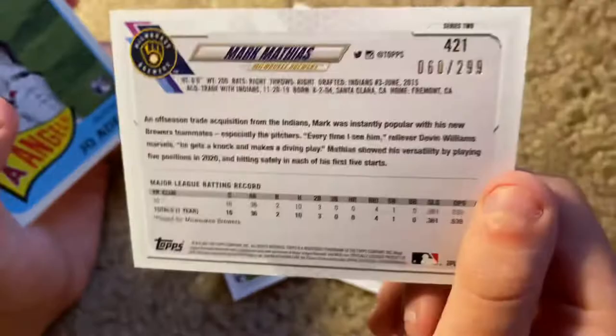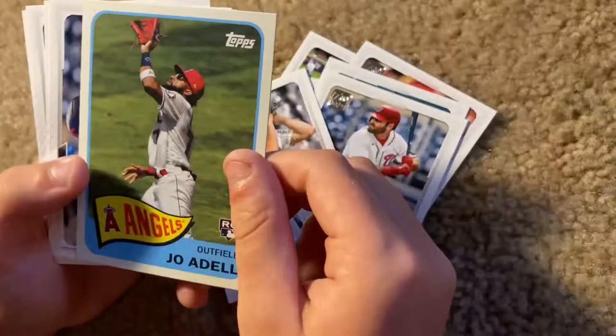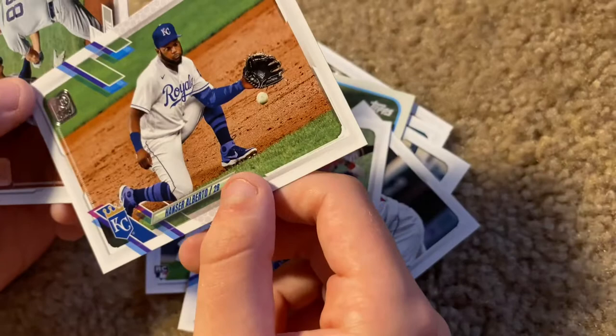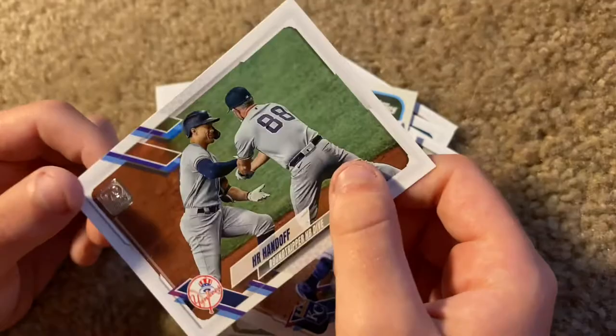Mark Mathis rookie card out of the $2.99 — that was a great hit out of the first pack. I'm gonna get that sleeved up. Joe Adell rookie card, another good player. Eddie Rosario, great player. Here's a Braves team picture, that's a cool card. Hanser Alberto of the Royals. And a home run handoff with Giancarlo Stanton and the third base coach of the Yankees. Alright, so that was a great first pack actually.